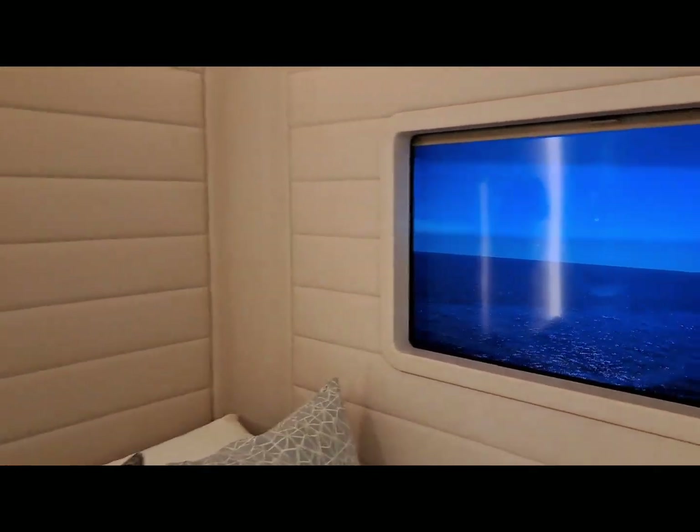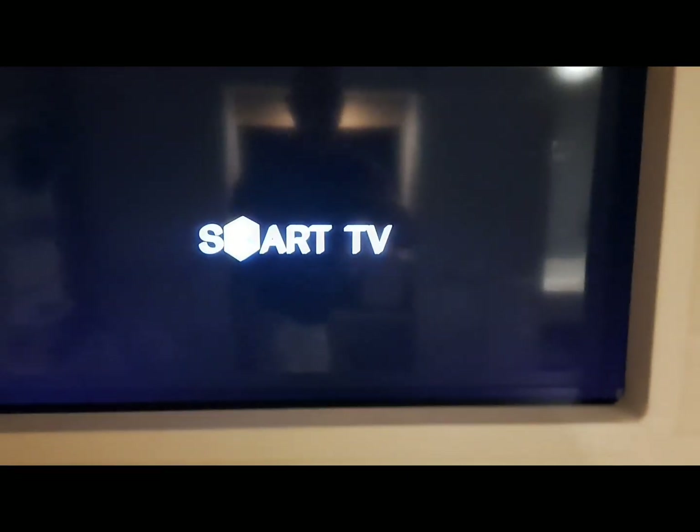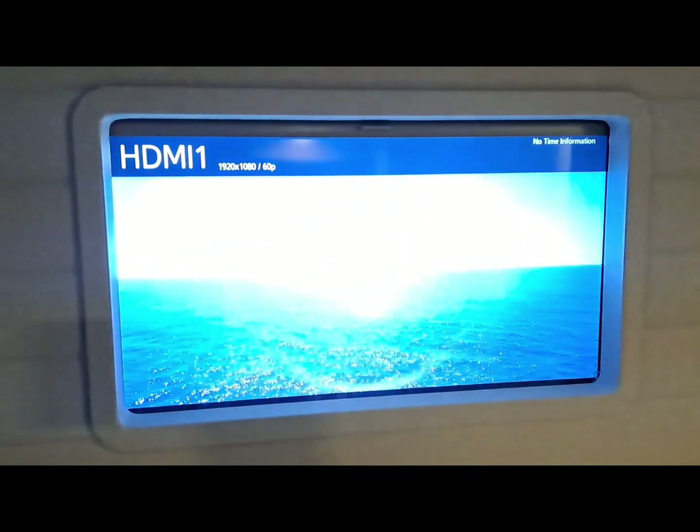Over here is something cool — there's a screen right next to your bed with a live camera view from outside so you can actually see what's going on outside the ship. When you're pulling into port you might see port; today we're at sea. This can also be closed with a shade, and with that closed the room becomes very, very dark. When you pull the screen back up it will bring that view right back.